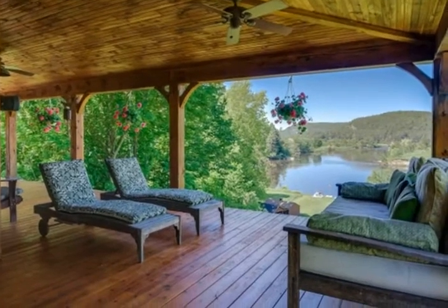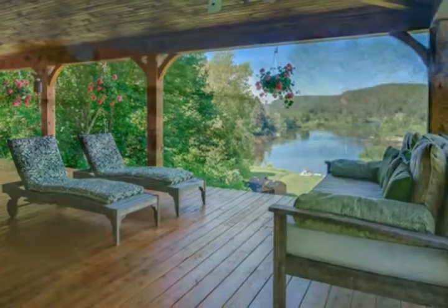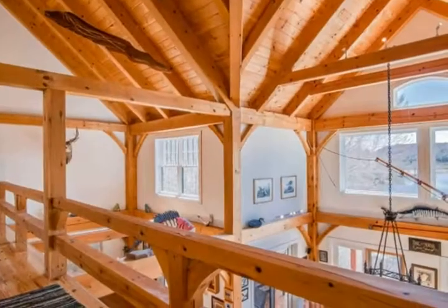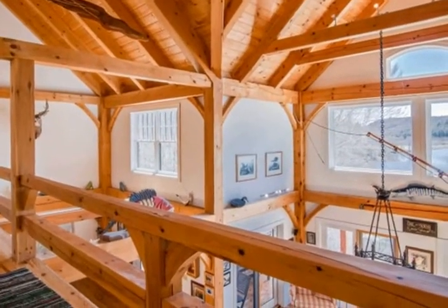With over 3,300 square feet of sun-filled space, the heart of the home is a spacious great room with soaring cathedral ceilings and a stone fireplace. With 150 feet of direct Connecticut River frontage and dock.